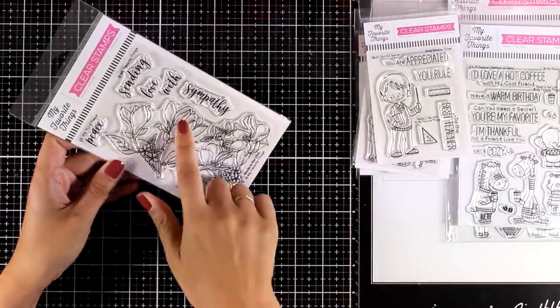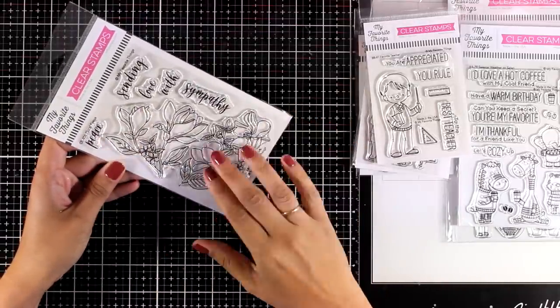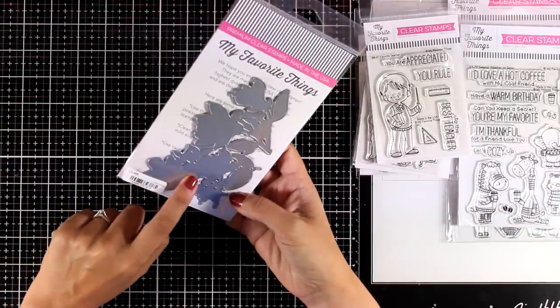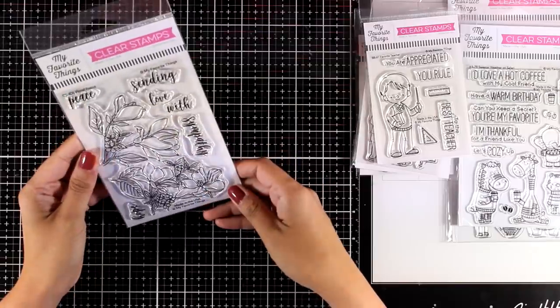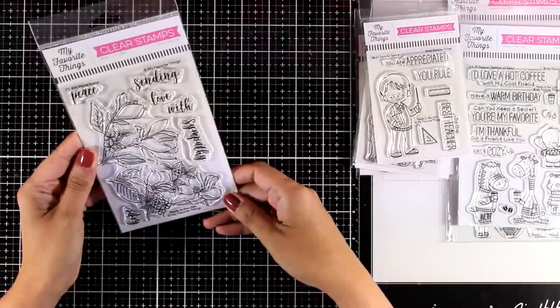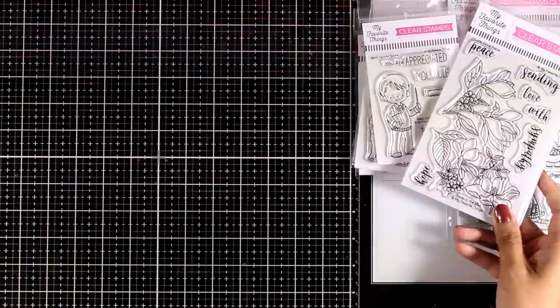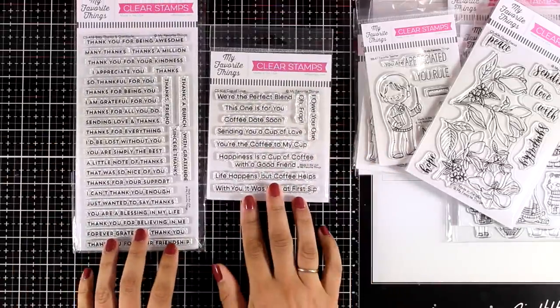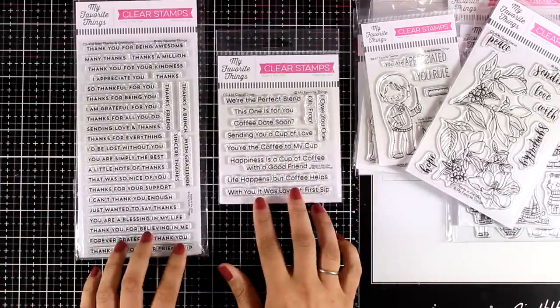Let's move on to the flower stamp set for this month. This is called Floral Focus — it's a whole stamp with a lovely flower arrangement, and there is also a matching die. This is great if you love coloring stamped images with your favorite coloring mediums, and it comes with lovely sentiments as well.